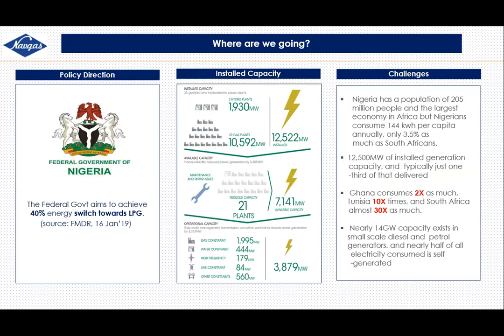The government in 2019 indicated they would like a 40% energy switch to LPG — switching from petrol, kerosene, and diesel over a 10-year period. We're now talking about how we can move industrialisation forward in Nigeria. One of the main problems is power: Nigeria currently has about 12,500 megawatts of installed capacity for power generation, but what is actually delivered is usually less than one-tenth of that — our energy demand is very underutilised.